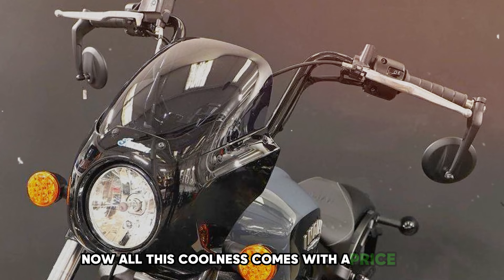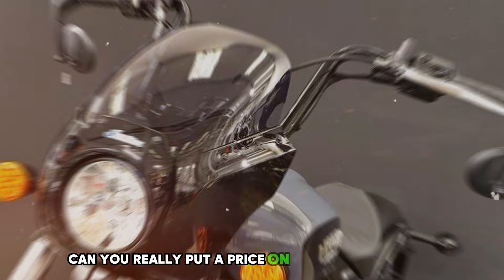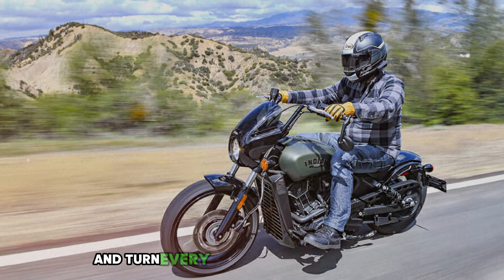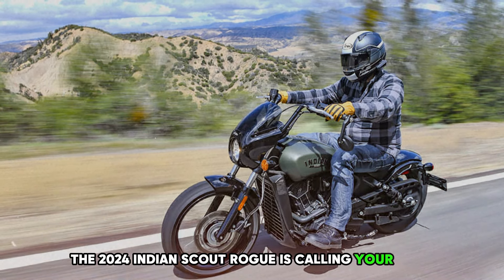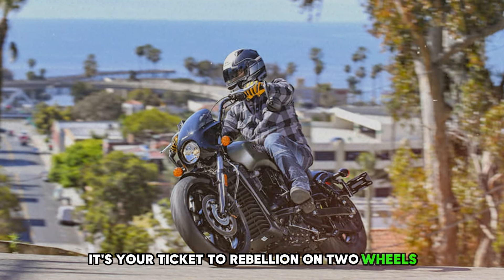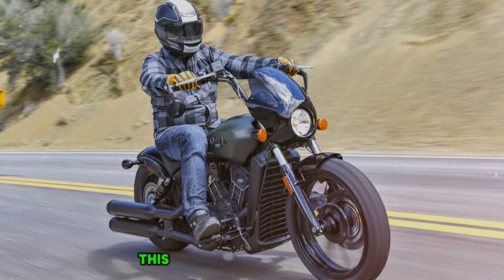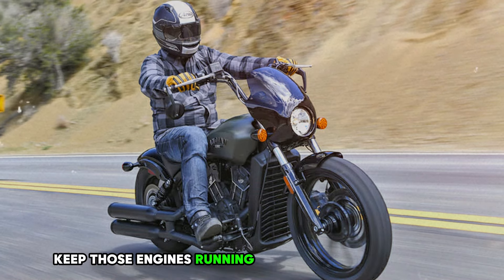All this coolness comes with a price tag that might make your wallet wince a bit. But can you really put a price on feeling like a total badass every time you hit the road? If you're looking for a ride that'll make you grin from ear to ear and turn every journey into an adventure, the 2024 Indian Scout Rogue is calling your name — it's your ticket to rebellion on two wheels. Life's too short for boring rides, so get out there and make every journey an adventure. This is Motor Vibes, signing off — keep those engines running and those wheels turning.